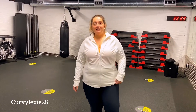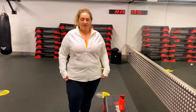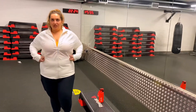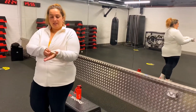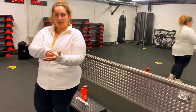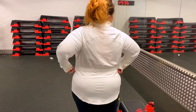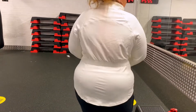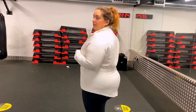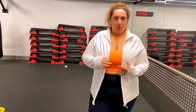Hey guys, so this is my October look from Fabletics that I got this month. It's made out of three pieces, as you can notice. We have this beautiful white jacket that I took in a one X, and as you can see it has the holes so you can literally paint that out, and it has this beautiful design — very comfortable, very stretchy, and actually pretty perfect to wear.